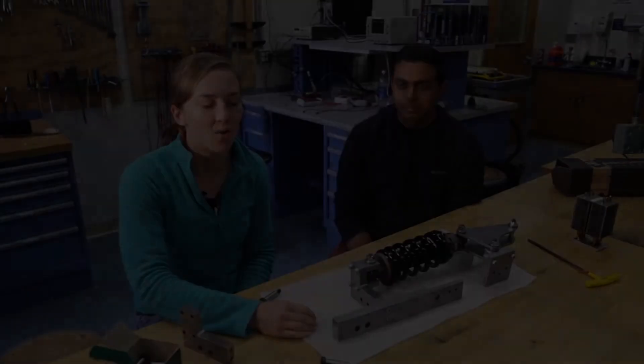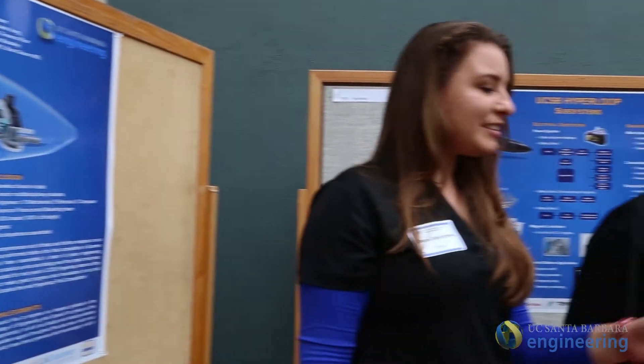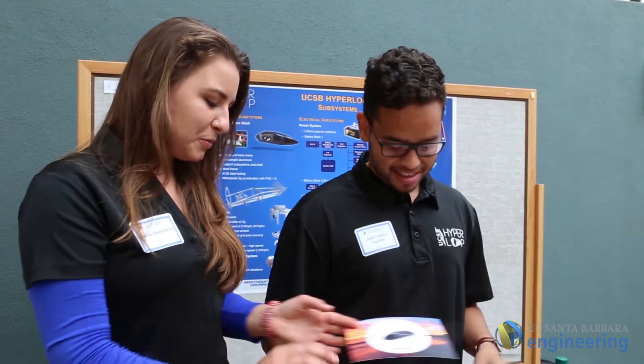For my senior year I really wanted to be part of something that was big and I really wanted to go out with a bang and be part of something that was really going to make a difference in the world.